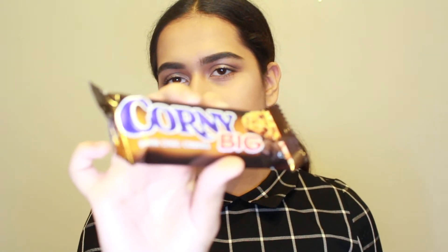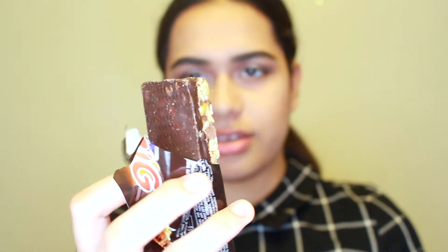Okay so next I have the Corny Big Dark Chocolate Cookies. The name's kind of weird but I wanted to choose something other than chocolate. It looks like an energy bar or something. I'll go ahead and try it - it's all right, it tastes like a cereal bar or a granola bar. I'll give this a 7 out of 10 - it tastes all right but there's nothing special about it. So far my favorite is the Tupla Roasted Corn.